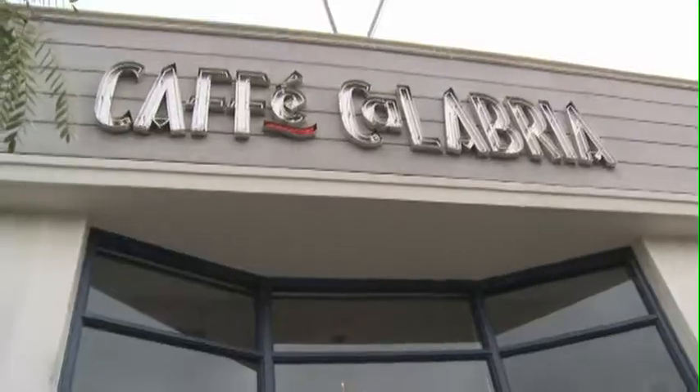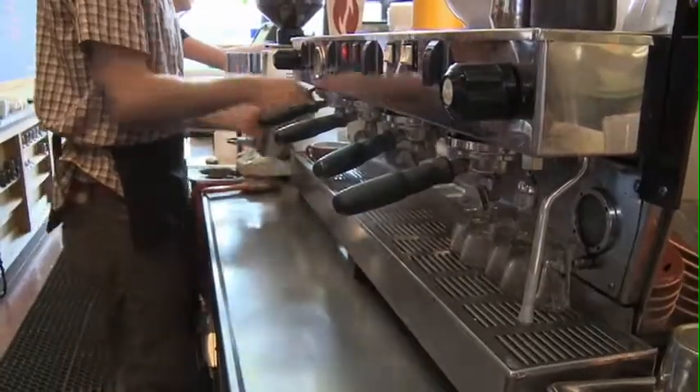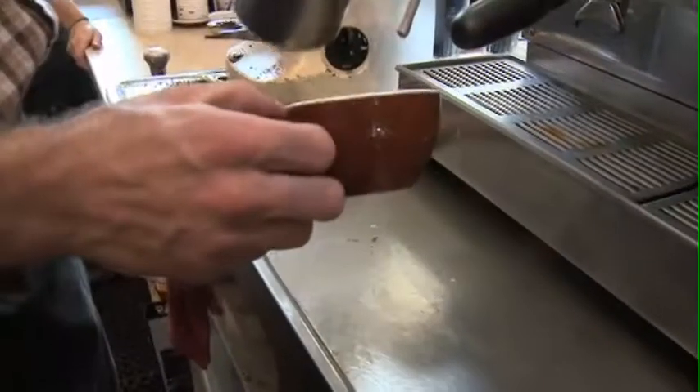My name is Ernie Holt and we're at Cafe Calabria in the North Park District of San Diego. We're here in our cafe where we also roast coffee. We do all of our roasting in a room adjacent to the cafe, everything under one roof. Cafe Calabria was started in 1991 at Grossmont Hospital out in La Mesa, where I was slinging lattes — that's how we got our start.